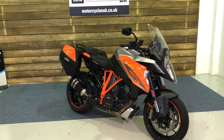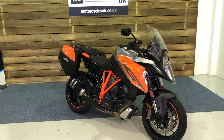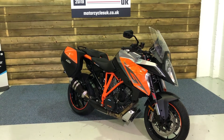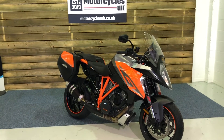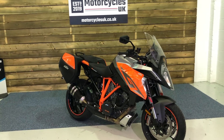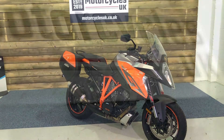Here at Motorcycles UK all our bikes come with a thorough safety inspection, an MOT if required and a service if required at time of sale. We also offer nationwide delivery — please contact us for a quote. If you're interested in this KTM 1290 Super Duke GT, please get in touch either via the website or on the phone and we'll be happy to take your enquiry. Thanks for watching, we'll see you soon.